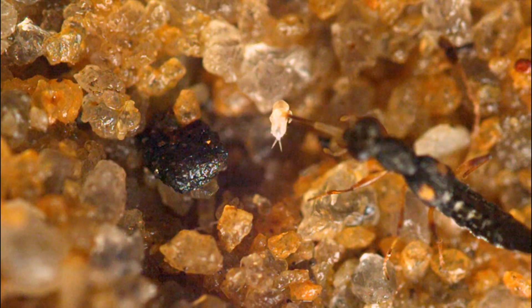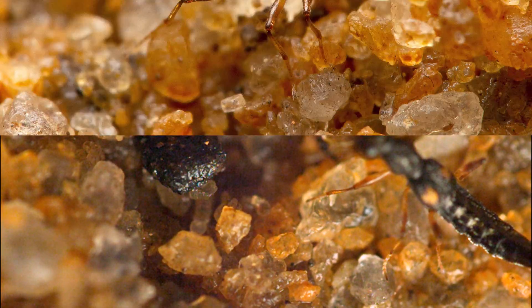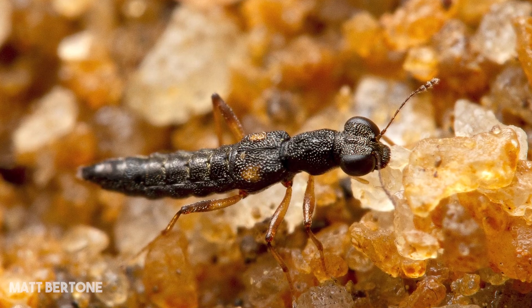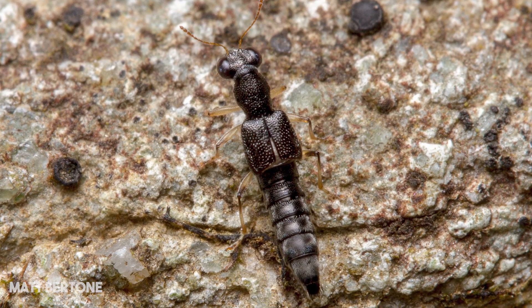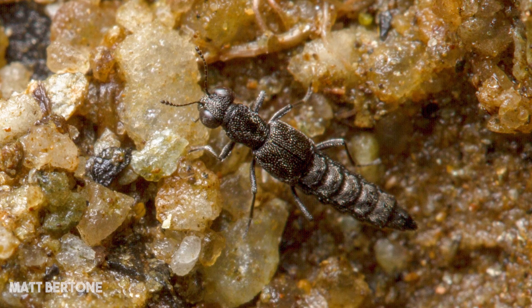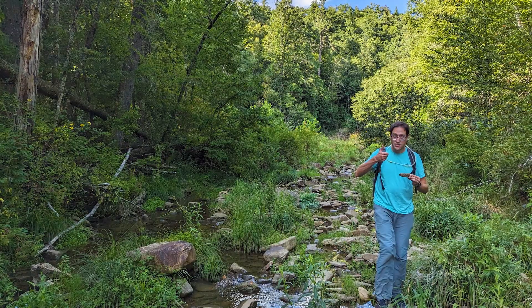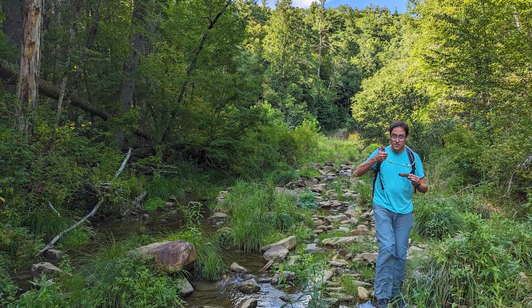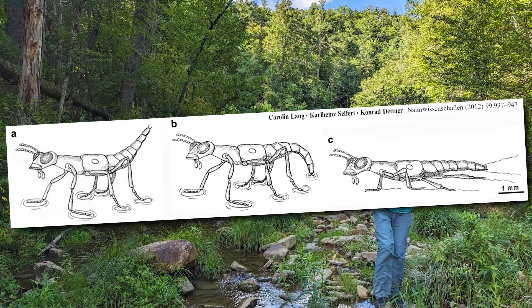There are a bunch of other cool things to know about these beetles. One amazing thing is that there are over 3,000 described species within the genus Stenus, which means there are more species of beetles like this than there are all praying mantises. If you want to go search for one yourself, you might look around the edges of streams and amongst the rocks.